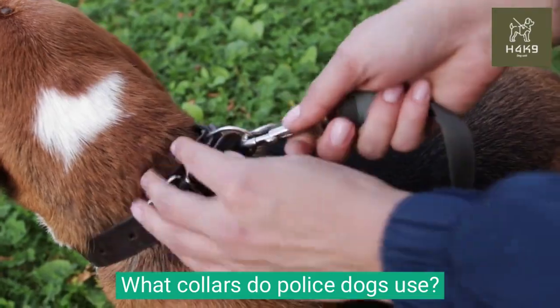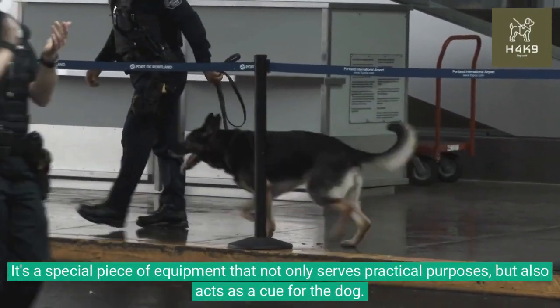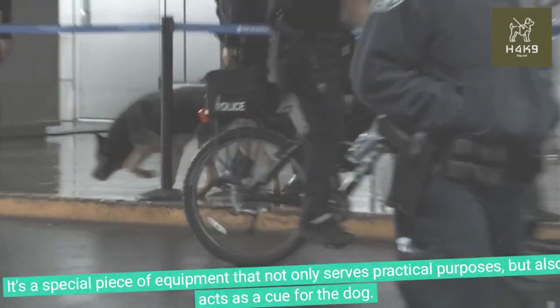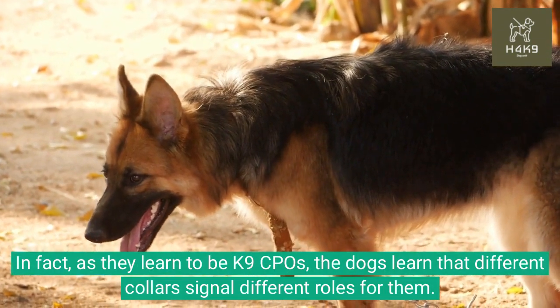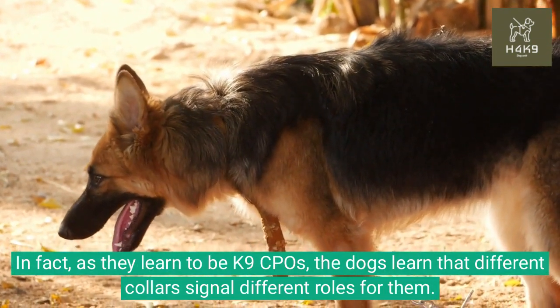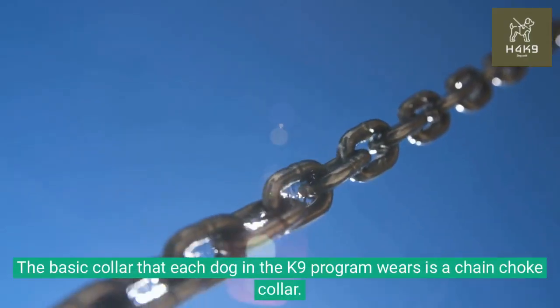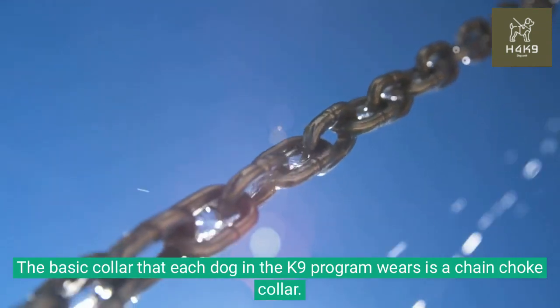What collars do police dogs use? It's a special piece of equipment that not only serves practical purposes, but also acts as a cue for the dog. In fact, as they learn to be canine CPOs, the dogs learn that different collars signal different roles for them. The basic collar that each dog in the canine program wears is a chain choke collar.